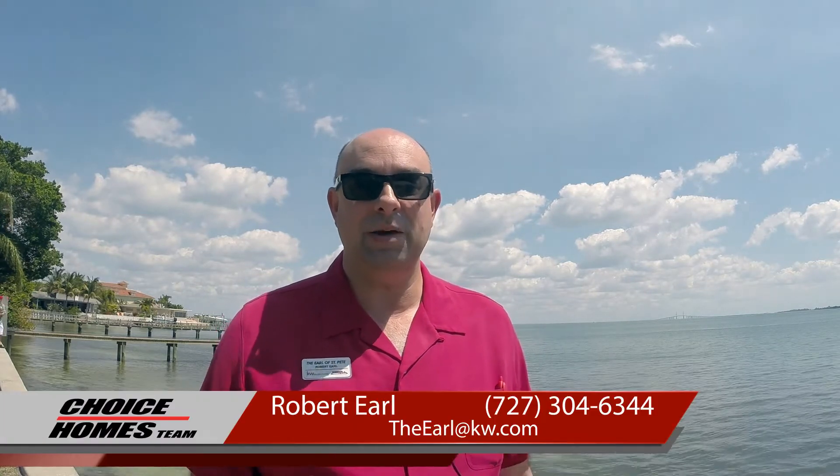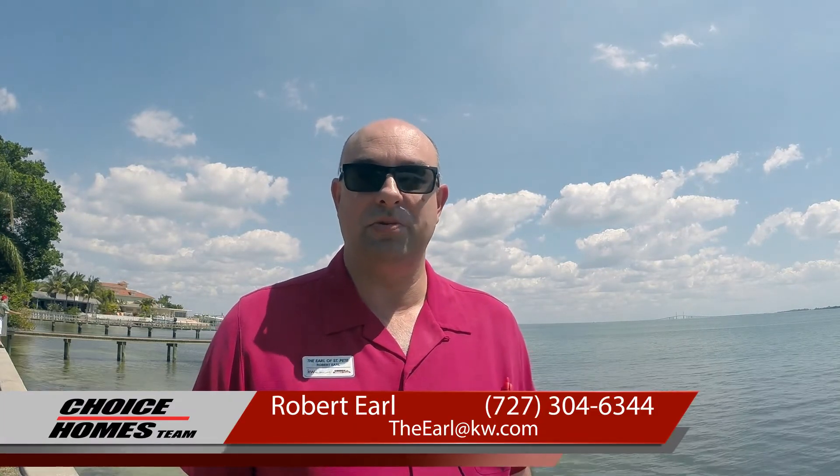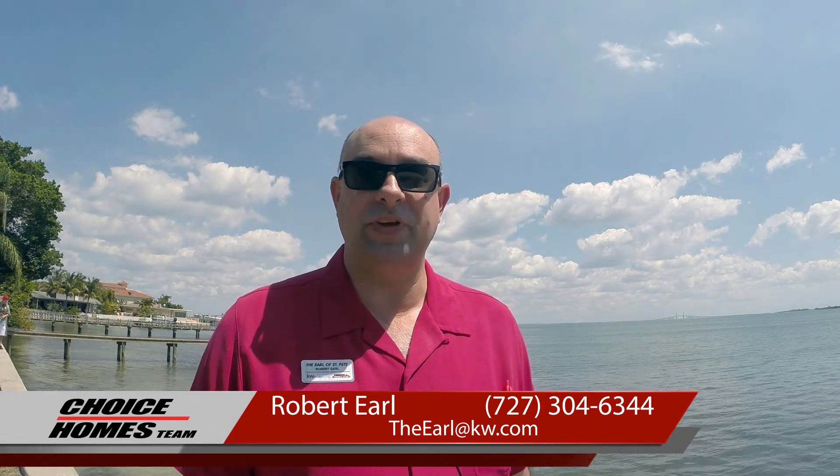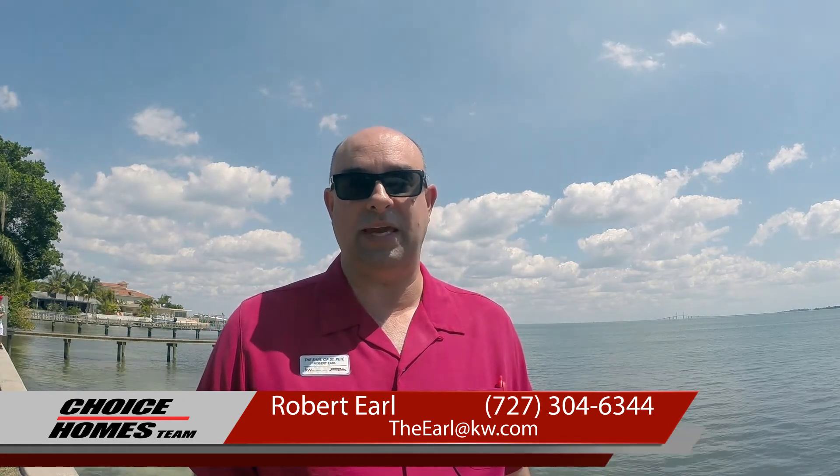These tips will help you upgrade the look of your home, whether you're staying in the property or thinking about selling. If you are thinking about selling in the near future, we can assist you with the projects that will really cause your home to get top dollar. Give me a call at 727-304-6344 or visit our website choicehomesteam.com.